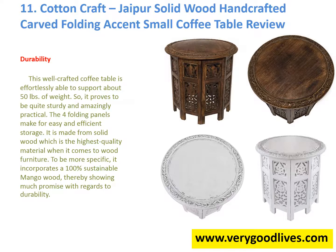Durability: This well-crafted coffee table is effortlessly able to support about 50 pounds of weight, proving to be quite sturdy and amazingly practical. The four folding panels make for easy and efficient storage. It is made from solid wood, which is the highest quality material when it comes to wood furniture. More specifically, it incorporates 100% sustainable mango wood, thereby showing much promise with regards to durability.